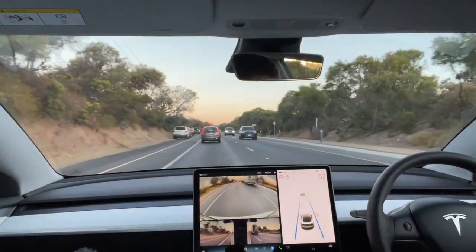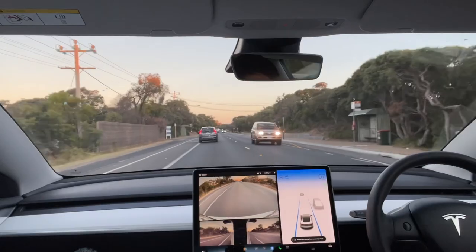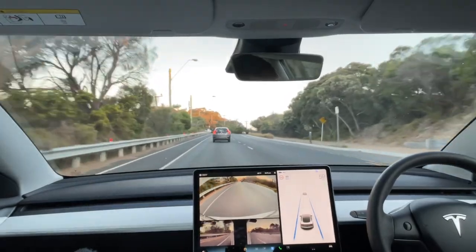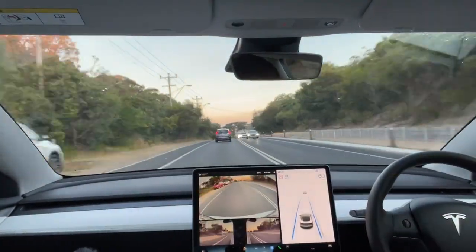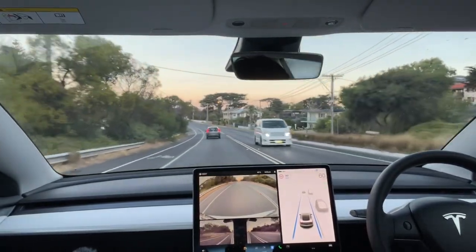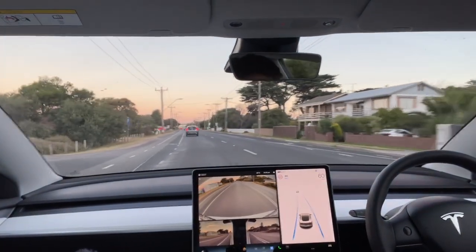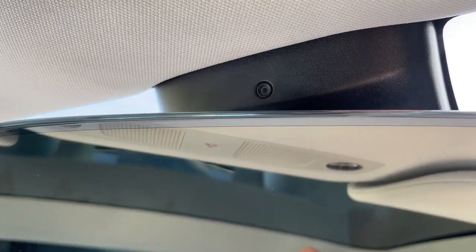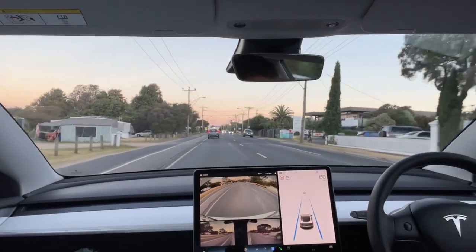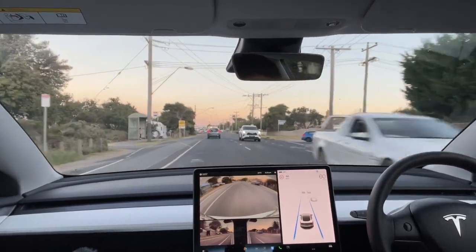That is a big boat — it came very close to the car. We are getting into a busier area now, so it'd be interesting to see what it picks up. Interestingly, it's asking me to apply pressure to the steering wheel a lot more than normal — maybe it's not happy with the conditions. Also, this cabin camera is doing a lot more than it used to. If we're looking away, it will sometimes give us a little warning when it normally wouldn't.